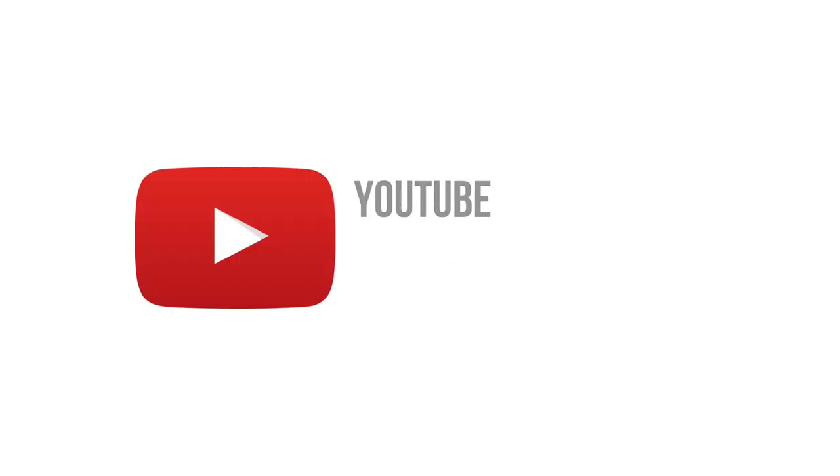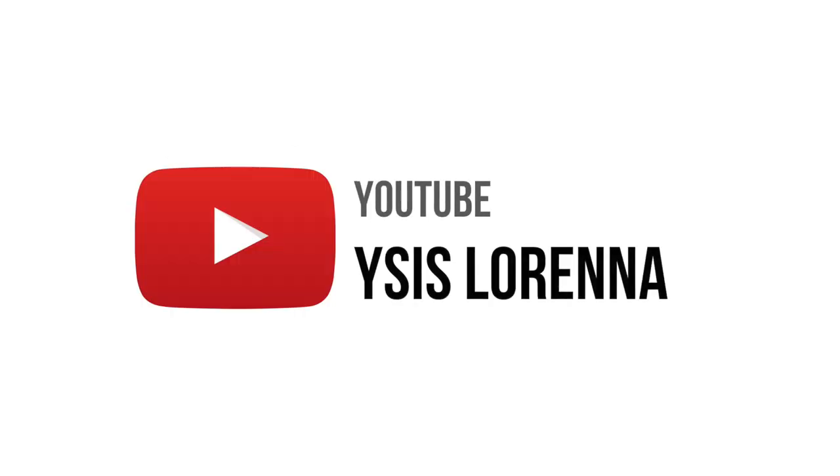I'm going to start with my Naked palette collection from Urban Decay. I have a few of them. I won't be swatching all of the shadows in this video because otherwise it would just be a hugely long video, but if you want to see swatches of everything I'll leave links below where you can find them online.